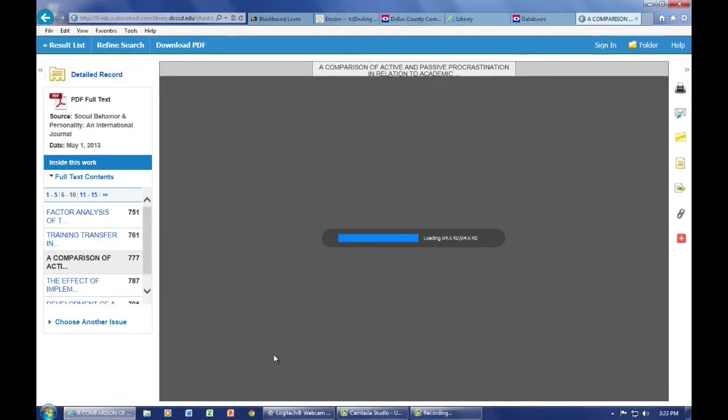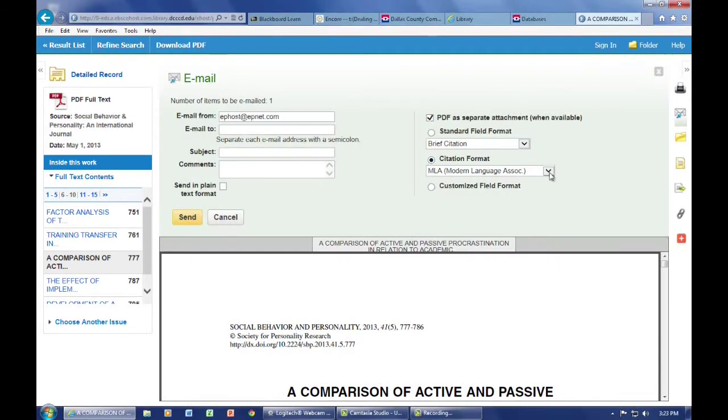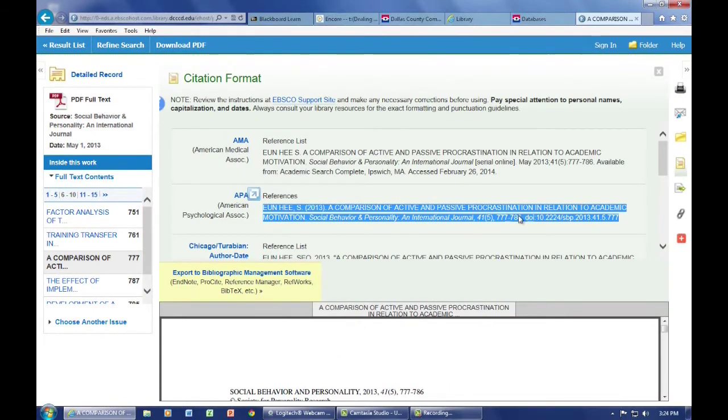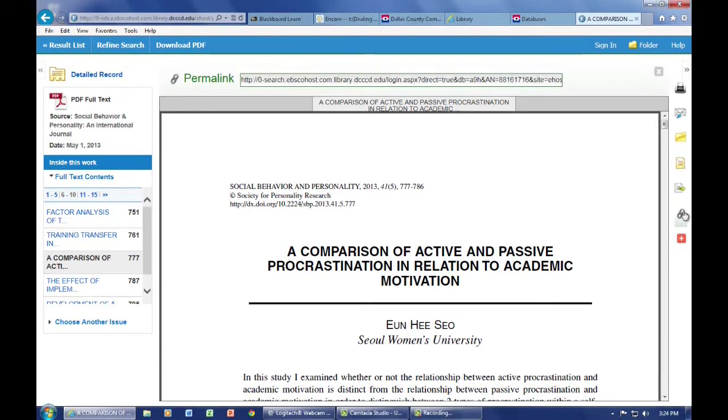In this example, a chosen PDF file is opened. You can now print this article, or email it to yourself with the citation formats of your choosing, or simply cite the article using copy-paste into your document. Now this is important: this URL cannot be used to return to this page later on because of an embedded session manager. To return to these specific pages, you will need to click on the Permalink function and copy-paste that address to share with yourself or others.